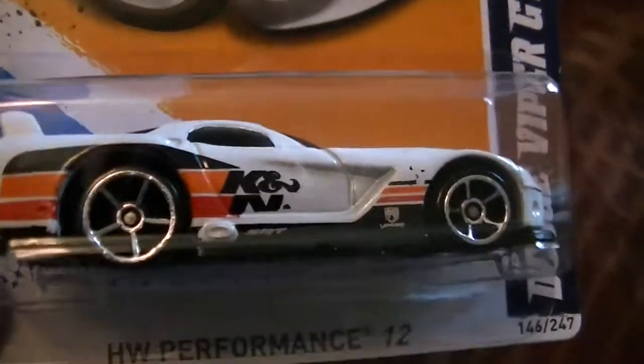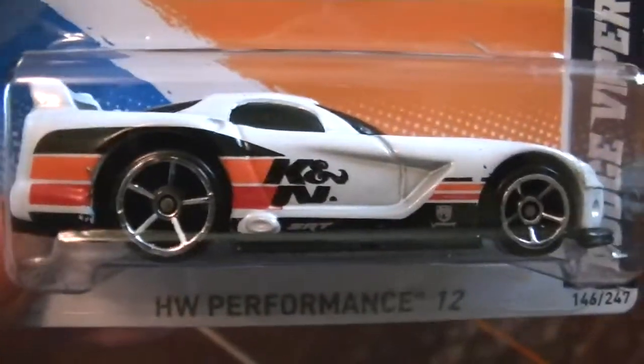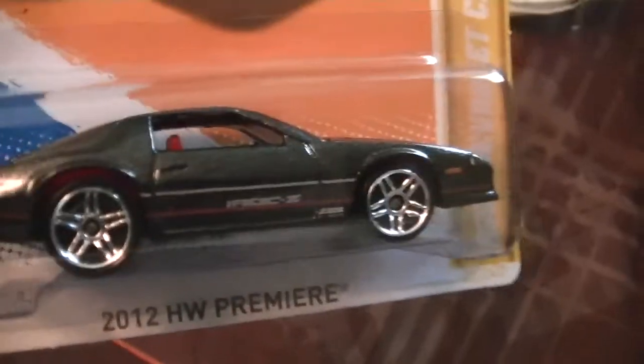I got this Dodge Viper GTS-R. Really sweet car. Got the K&N graphics on it, which makes it stand out really well. And my second favorite 2012 new model.